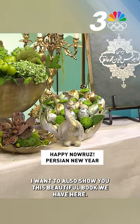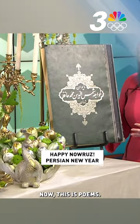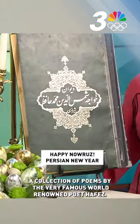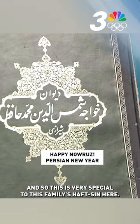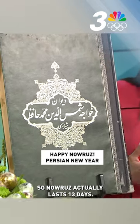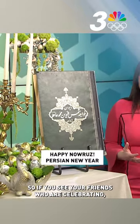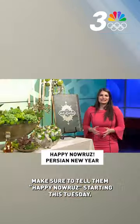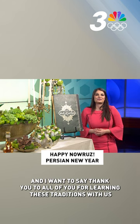I also want to show you this beautiful book we have here. This is a collection of poems by the very famous, world-renowned poet Hafez, and it's very special to this family's Haft-Seen. Nowruz actually lasts 13 days and has many festivities included. So if you see your friends who are celebrating, make sure to tell them Happy Nowruz starting this Tuesday. Thank you all for learning these traditions with us here today.